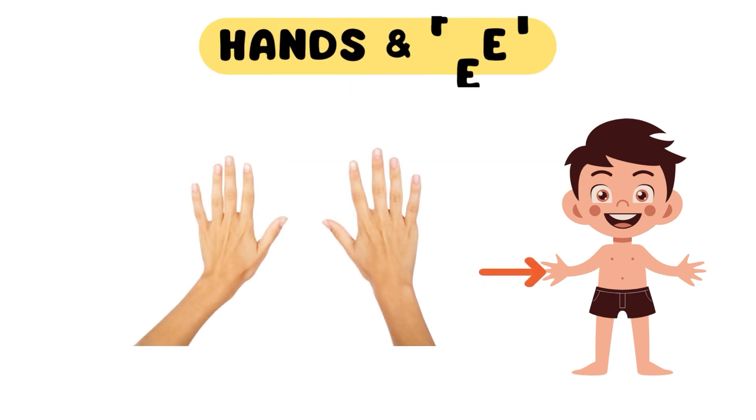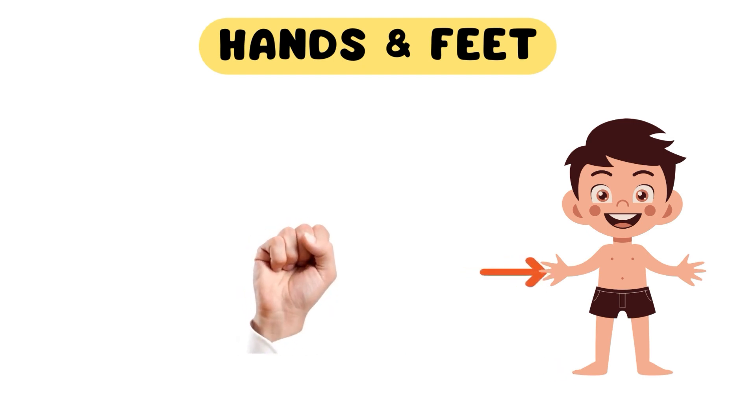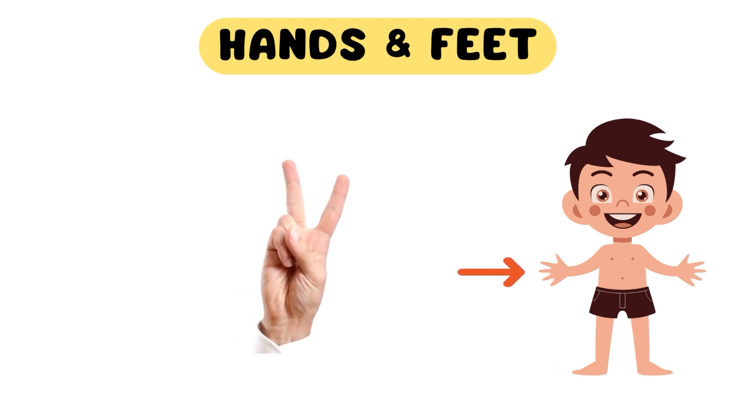Next, we have our incredible hands and feet. Our hands hold and manipulate, while our feet walk, run, and allow us to embark on exciting adventures. Have you ever counted the fingers on your hands and toes on your feet?